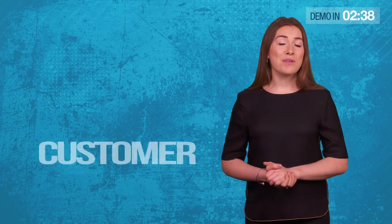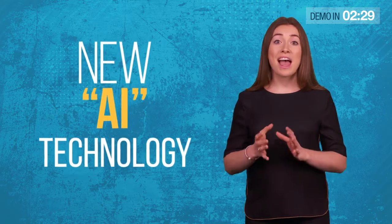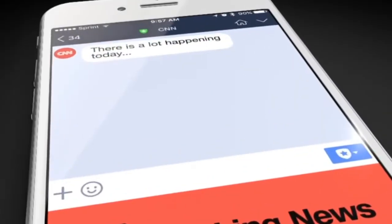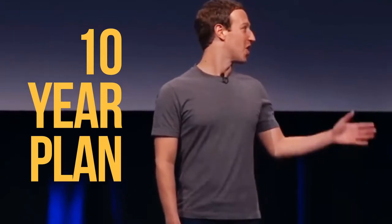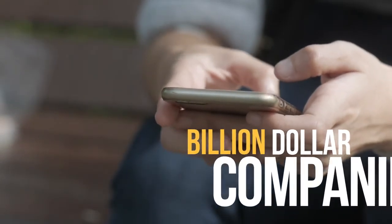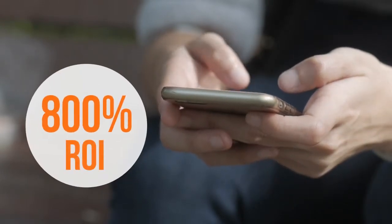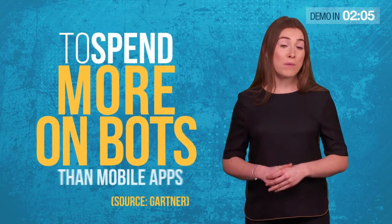So what's this all about? Did you know that by the end of this year, a staggering 85% of customer interactions won't be with a human? That's because of the rise of a powerful new AI technology — chatbots. You might have heard about chatbots on major news channels like CNN and Fox News. Mark Zuckerberg revealed chatbots will be the secret to Facebook's success over the next 10 years. Billion dollar companies are already using chatbots to get ROIs of 800% or more.